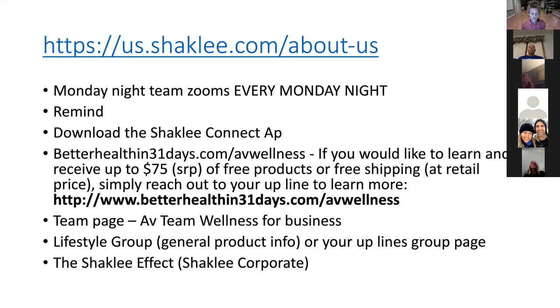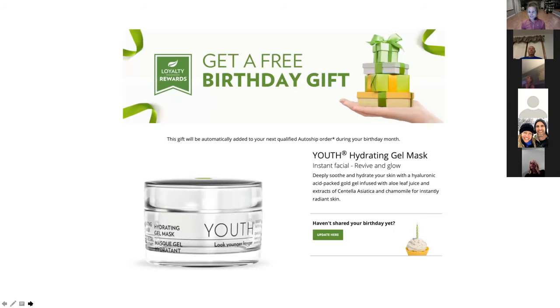For those looking for more business info, we keep a specific Facebook group called AV Team Wellness — that's where we post all business updates and things that are coming. Our lifestyle group on Facebook has general Shaklee information, testimonials, and you can ask questions there. Shaklee also has some official pages: there's the Shaklee Effect page, which is probably the main one, and there are specific ones — for example, if you're doing the cleanse, there's an official seven-day cleanse group. There are several different areas with more resources we want to make sure you know about.